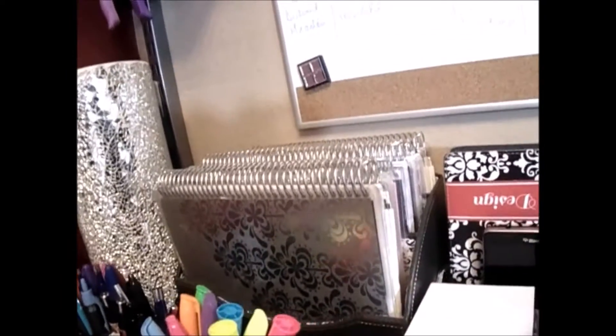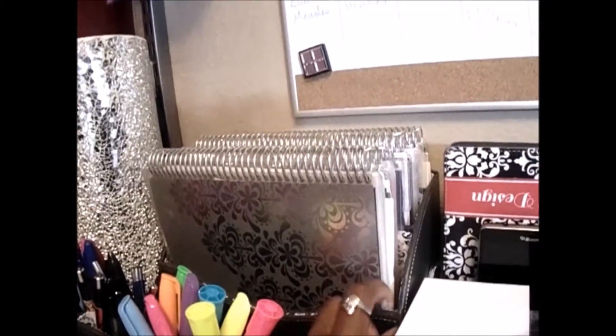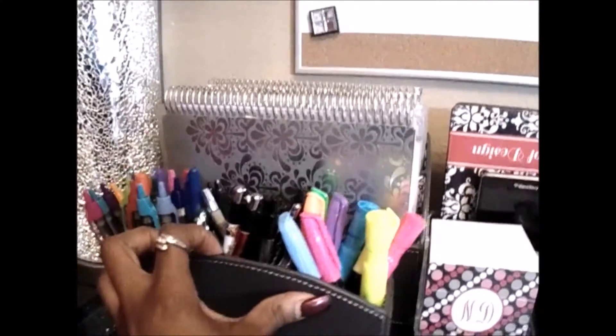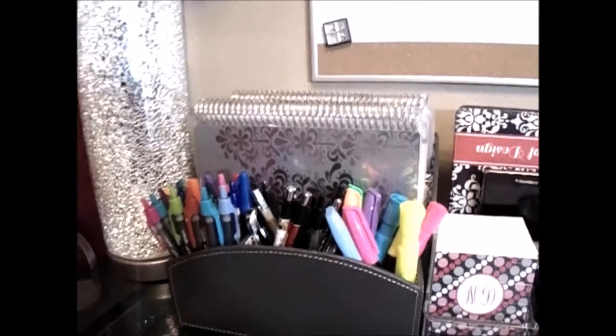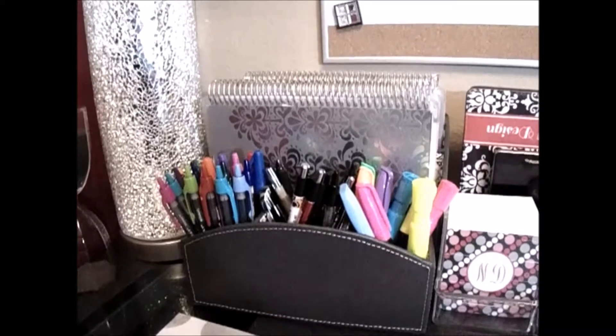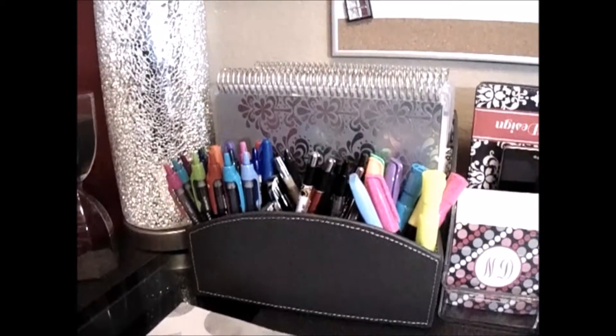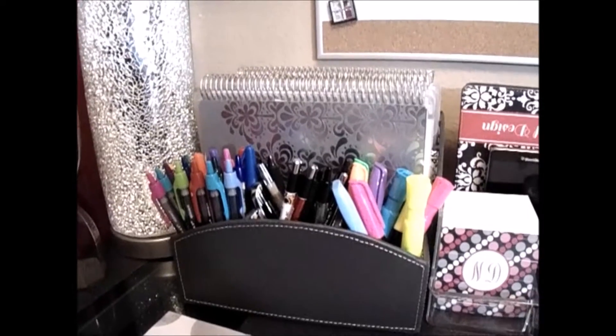Beyond that I have this little container where I keep all of my life planners and notebooks — I did another video on all the different notebooks I had and that's linked below. Those two containers I actually purchased from TJ Maxx, and it took a while because I was trying to find something deep enough and wide enough to hold my planners.